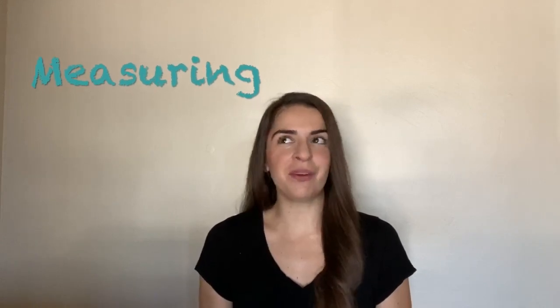Hello Lion Cubs, Ms. Escalera here. Today we're going to talk about measuring. What do you think about when I say the word measure?